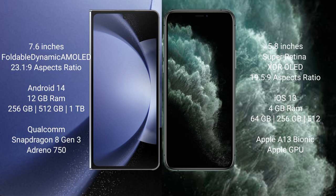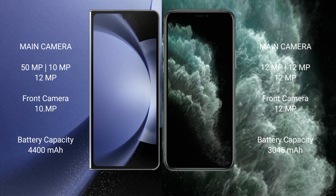Samsung Galaxy Z Fold 6 comes with 12GB RAM and 256GB, 512GB, or 1TB internal storage, powered by a Qualcomm Snapdragon 8 Gen 3 processor. iPhone 11 Pro comes with 4GB RAM and 64GB, 256GB, or 512GB internal storage, powered by an Apple A13 Bionic processor.